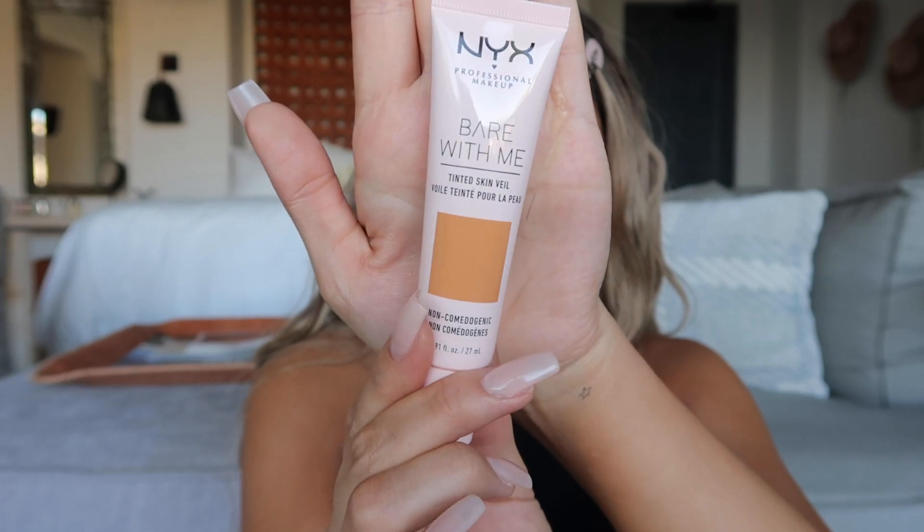Next up we're gonna go in with the NYX Cosmetics Bare With Me Tinted Skin Veil. Super lightweight, gives very light coverage, but it still evens out the skin tone — that's pretty much all I'm looking for when I'm doing these no-makeup makeup looks. Just something to even out my skin tone with very light coverage. Look how good the skin looks just with that little skin tint — and you can see, since we put that radiance primer underneath, you get a natural glow. It doesn't look like a sharp, blinding highlight, but just a natural little glow.